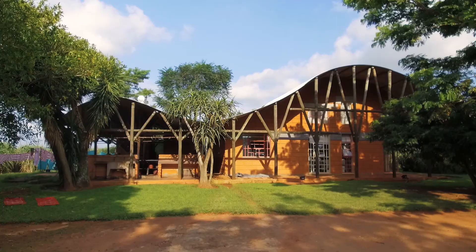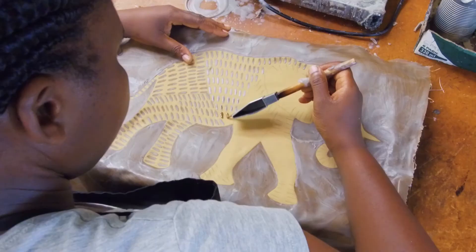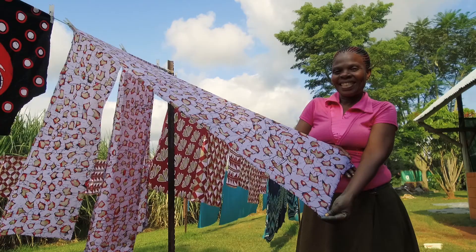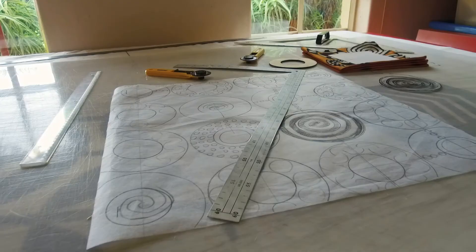Baobab Batik is a small enterprise that has about 36 Swazi ladies working on the process of original batik making. Batik is a process where you apply layer upon layer with wax and dye to get the finished results of the design on the fabric. Each piece that comes out of this little workshop is unique.